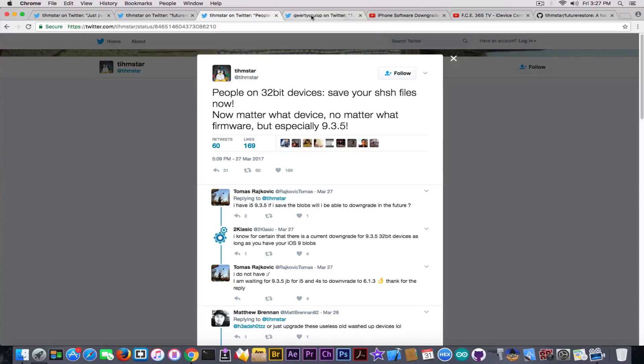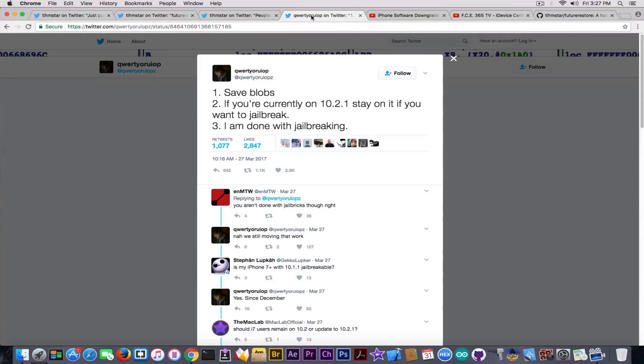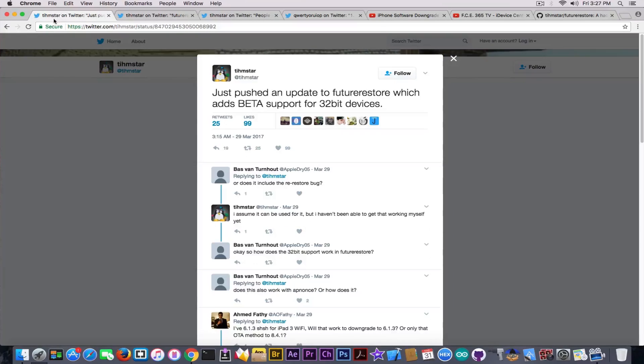I'm going to show you how. According to Luca, the guy behind the yellow jailbreak, you should save your blobs, and if you're currently on iOS 10.2.1 you should stay there if you want the jailbreak in the future. He said he's done with jailbreaking, but we should keep in mind that we have Pangu, the new Fried Apple team, and Taiji, that might step in at some point, so it's not completely dead.